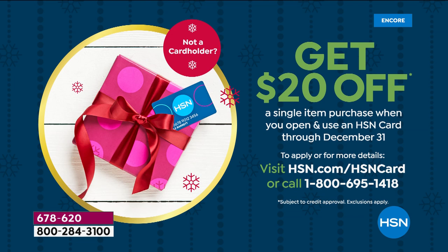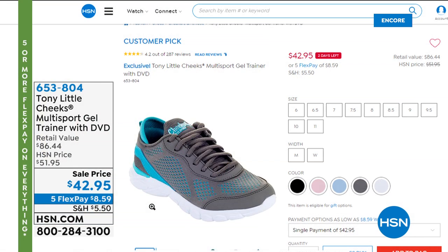If you want to save twenty dollars, you can apply for the HSN card right now. When you use it, we'll give you twenty dollars to spend. You have until December 31st to apply. Go to HSN.com to apply — if you're approved, get some boots and save some money.